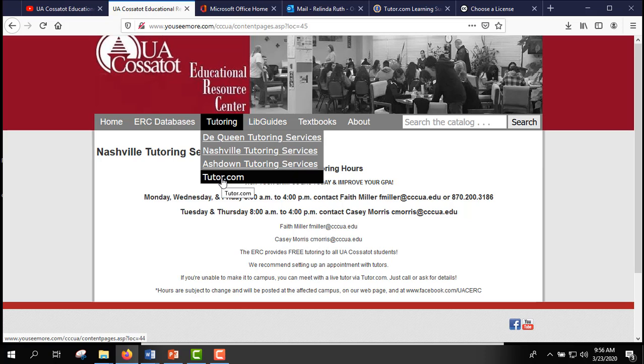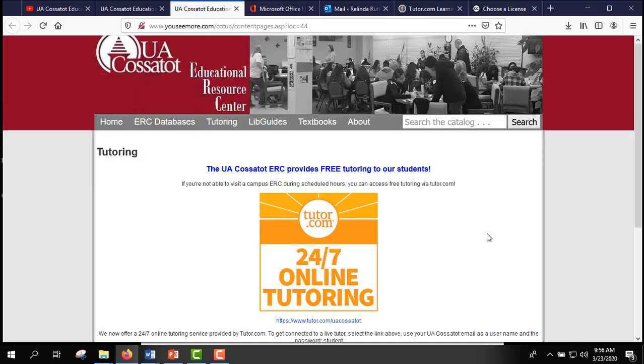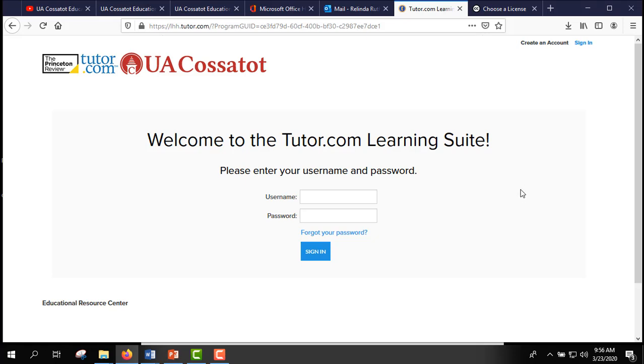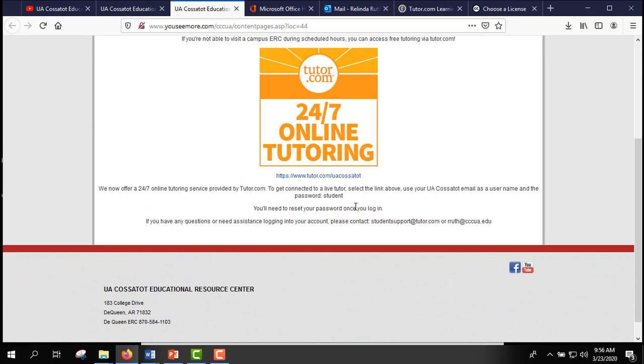If you're not looking for a campus tutor, you can always use tutor.com. It is available 24 hours a day, seven days a week. Just click here and it will take you to the login page. Your initial login will be your UACOSOT student email, and your initial password goes right here — there's more information about that on the page. If you have any trouble logging in, you can contact me at rruth@cccua.edu and I'll get you going.